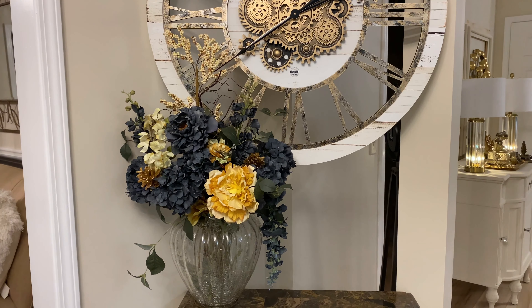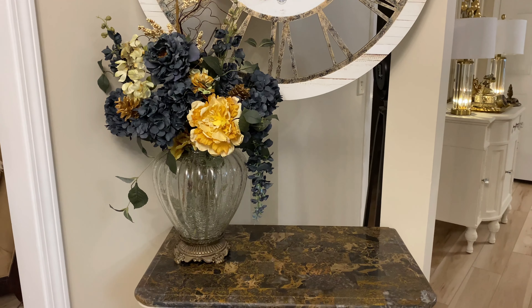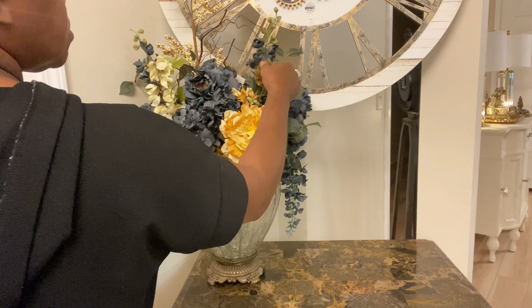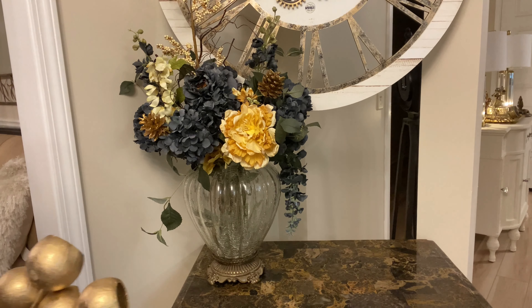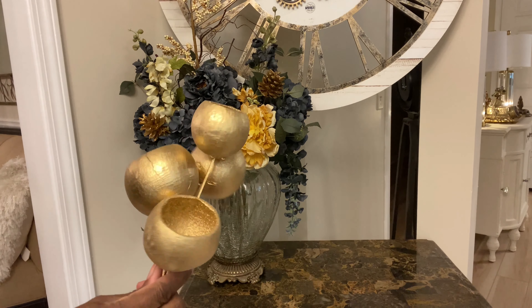The floral arrangement is complete and this is what we have so far. We stood back and we were looking at it, and she kind of handed me some other floral stems that she had. So we're going to go ahead and incorporate those into the arrangement — just going to add a little bit of a touch of gold as well as some texture.